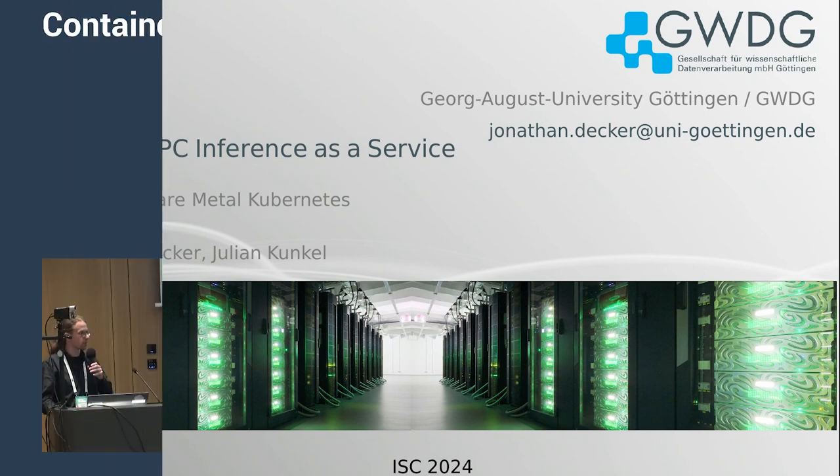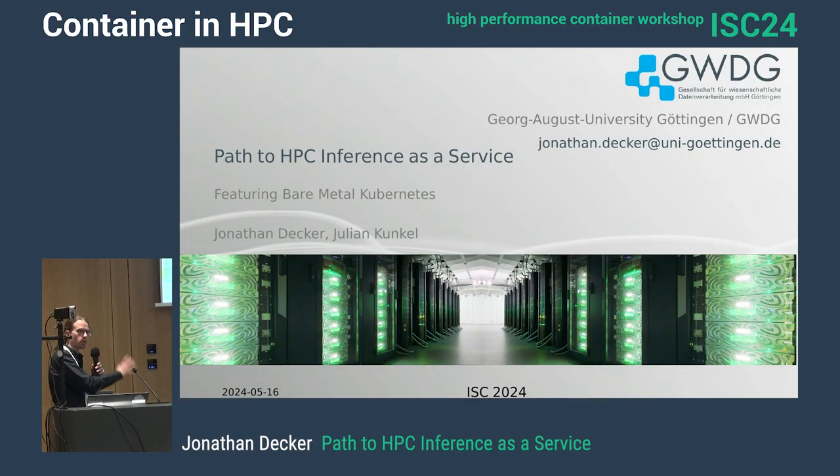For those who heard my earlier talk, what I described earlier was the system we have in production right now. What I'm showing now is what we're planning or working on right now to replace or extend the system that we have.